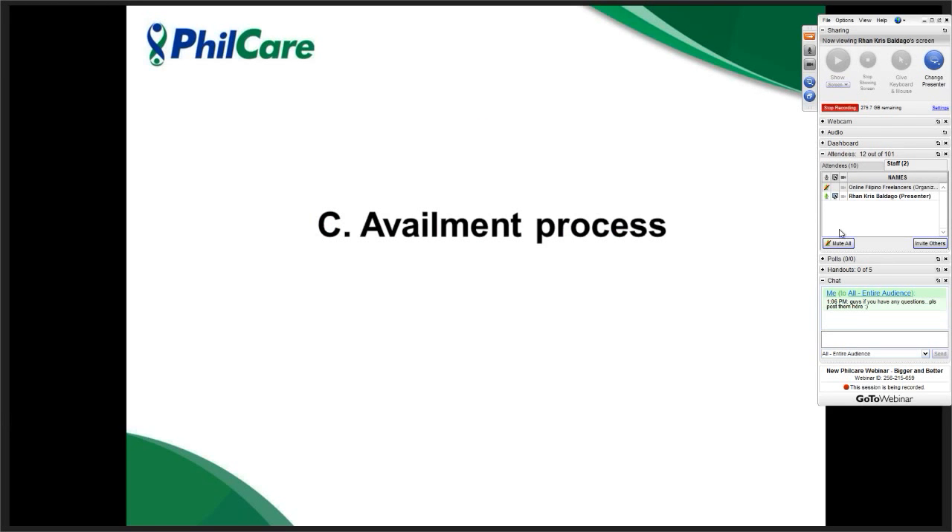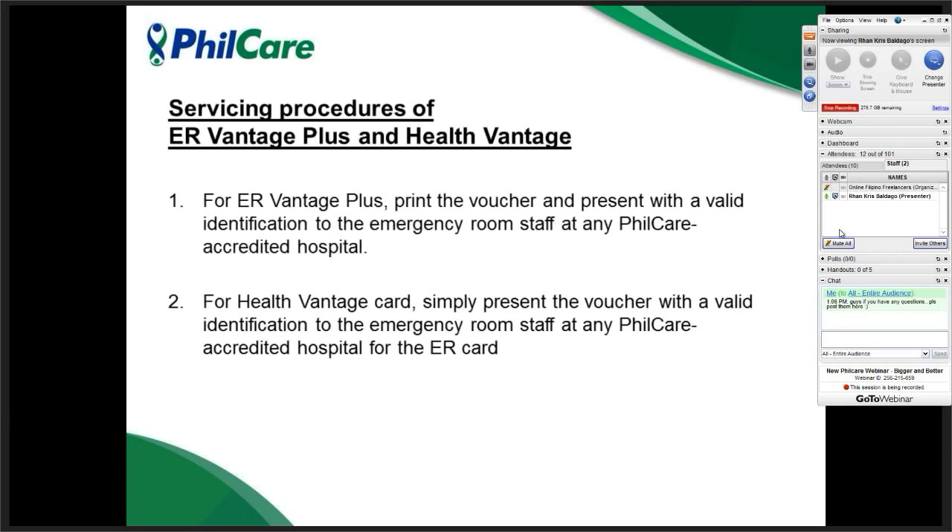For the availment process of ERVantage Plus and Health Vantage: since you have the voucher sent to your email, print the voucher and present it at the nearest accredited hospital. Please note you also have to present a valid ID for verification purposes. Same with Health Vantage — since this is a personalized card, just present it with a valid ID at the emergency room of any FieldCare accredited hospital.